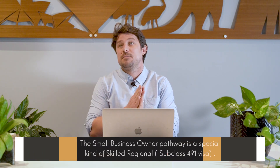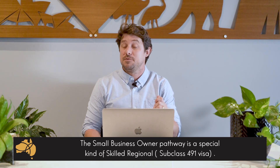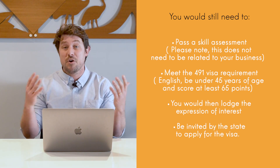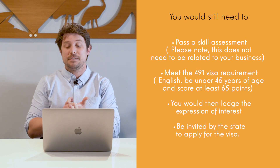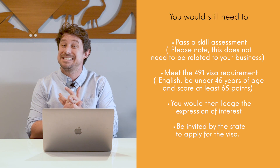The small business owner pathway is a special kind of skilled regional visa subclass 491. This means that you still need to pass a skill assessment in any occupation — it doesn't need to be related to your business. You need to meet the 491 visa requirements: competent English, be under 45, and score at least 65 points.